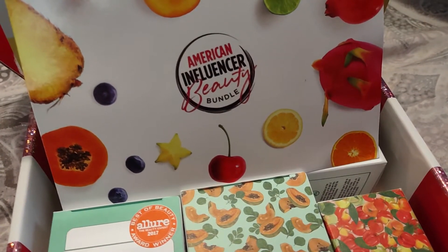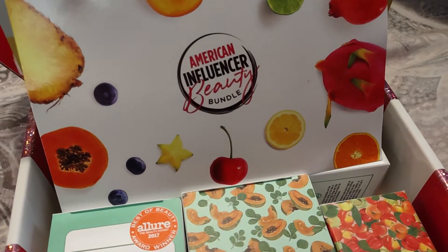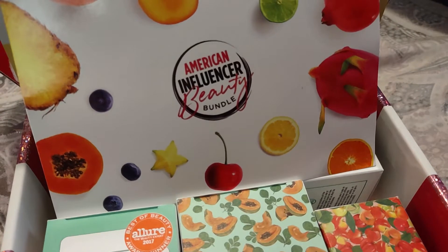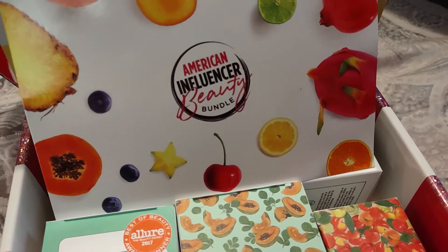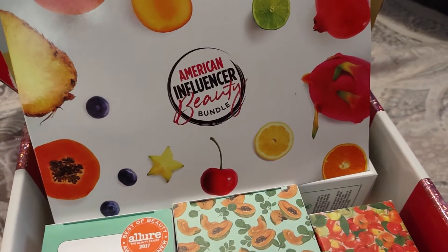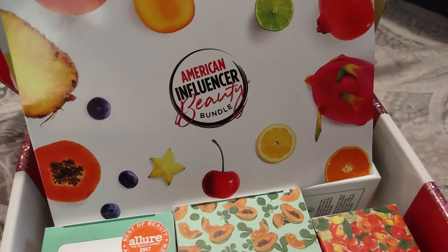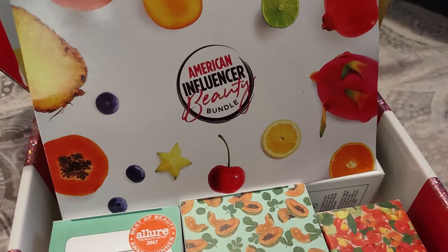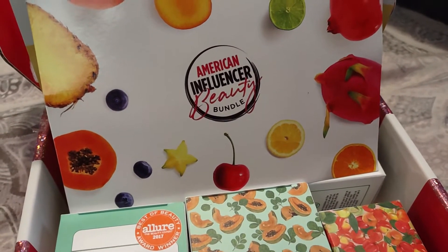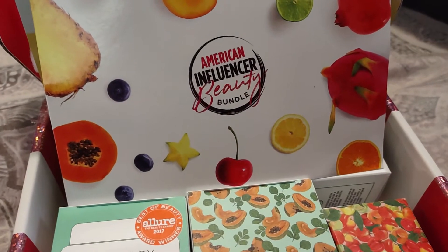Hi everyone! Welcome back to my YouTube channel, MrsSmith88. So today I have an American Influencer Beauty Bundle box unboxing for you guys. If you are not familiar with what American Influencer Beauty is, it's a company, it's kind of similar to BoxyCharm and Ipsy. It is a subscription service right around the $25 price point. They do send their boxes every other month, so every two months you would get a box.